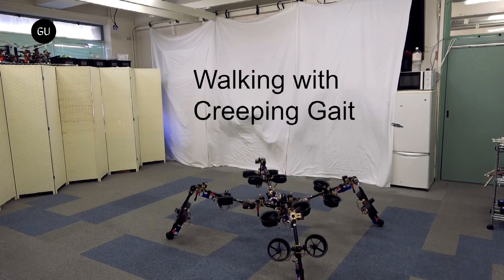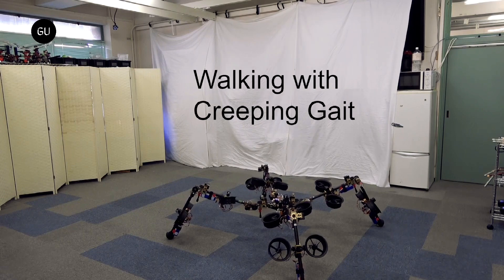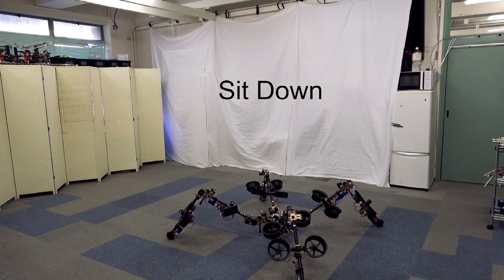Of course, this is just a functional prototype, and if we have learned nothing else — which is certainly debatable given the frightening advancements scientists keep making in robotics — we know it's just a matter of time before these things are refined.